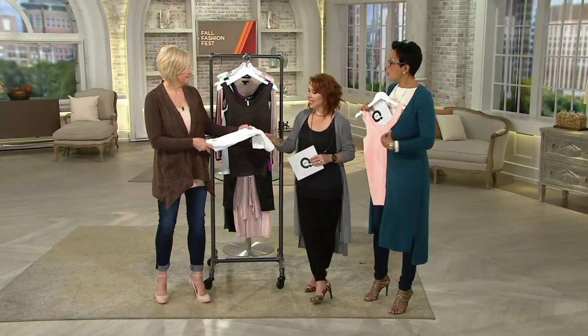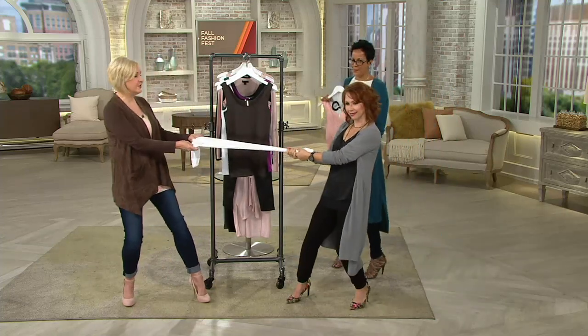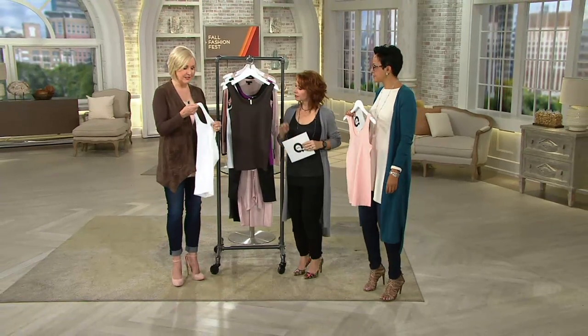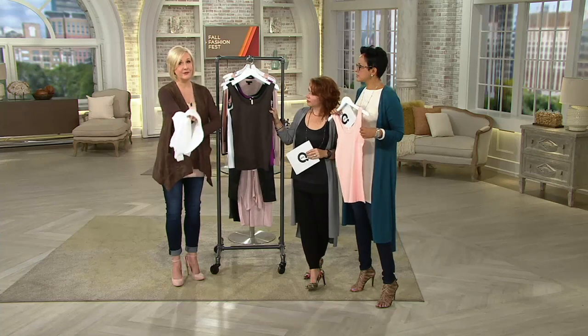Let's stretch — because if you've never seen this before, it's seamless, so it stretches and stretches and stretches. There's nothing to hold it back from stretching. And that 8% spandex brings it right back where it started, so you don't have to worry about stretching it out.